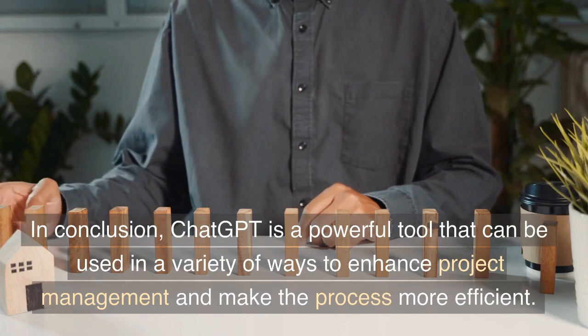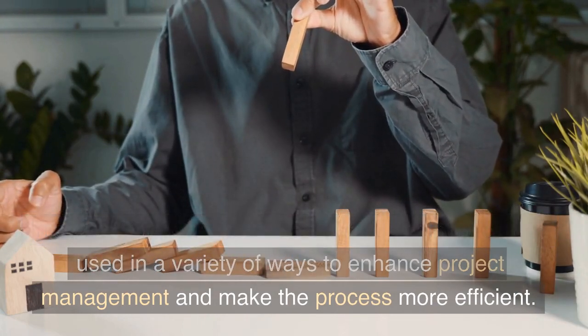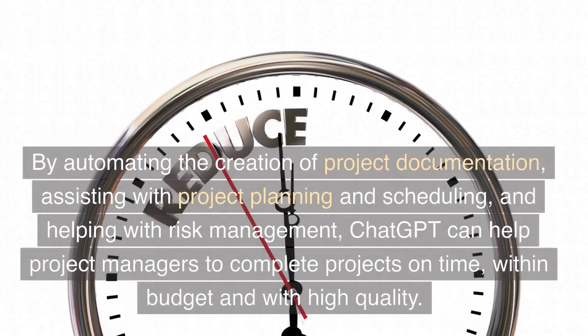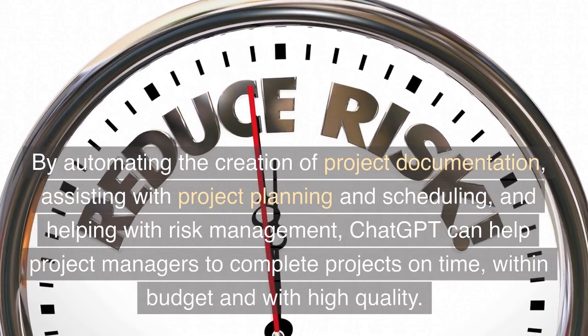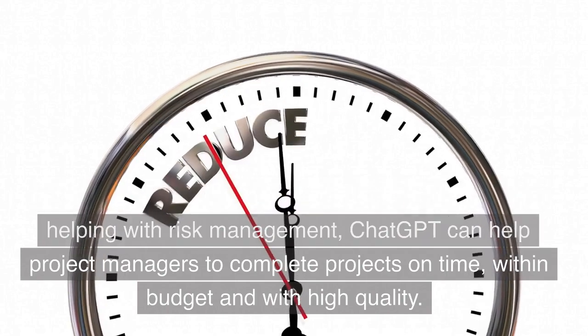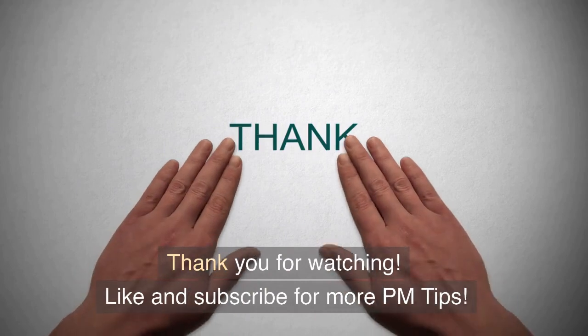In conclusion, ChatGPT is a powerful tool that can be used in a variety of ways to enhance project management and make the process more efficient. By automating the creation of project documentation, assisting with project planning and scheduling, and helping with risk management, ChatGPT can help project managers to complete projects on time, within budget, and with high quality. Thank you for watching.